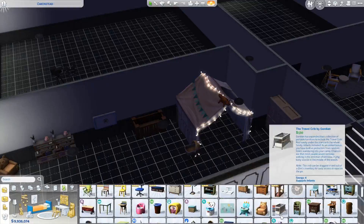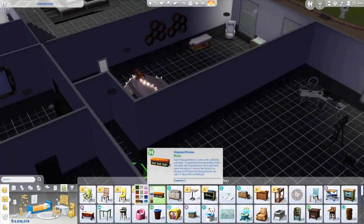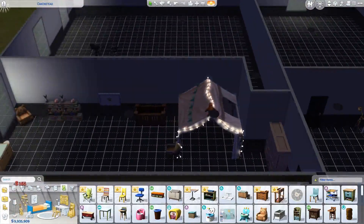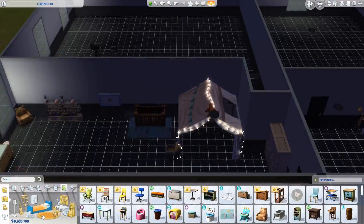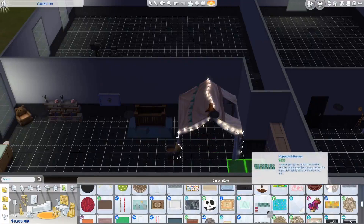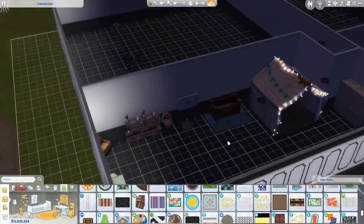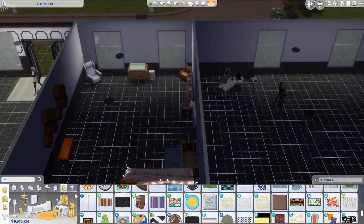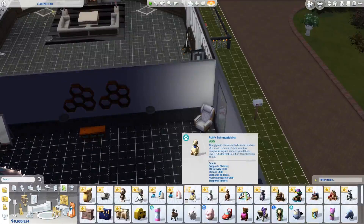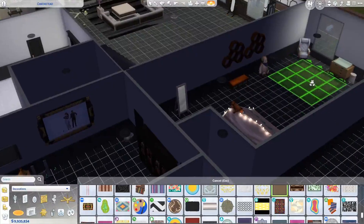And then the travel crib. The thing about having baby objects move on is that you have to be very careful about where you put it, because you can literally put it anywhere and if they can't use it it's kind of pointless. Let's look at rugs — there's a pretty big one. I'll put it in front of the door, cute. She needs something personal so the baby can play as well.